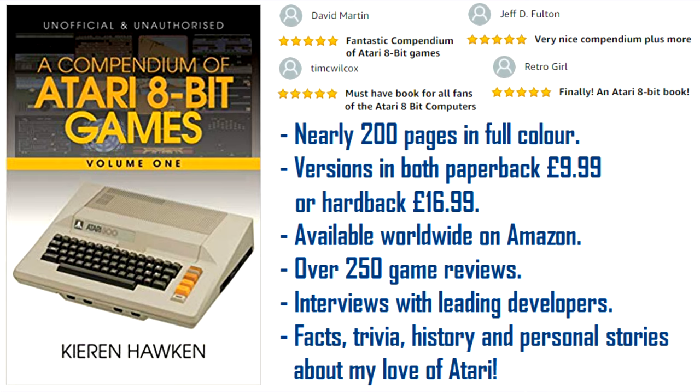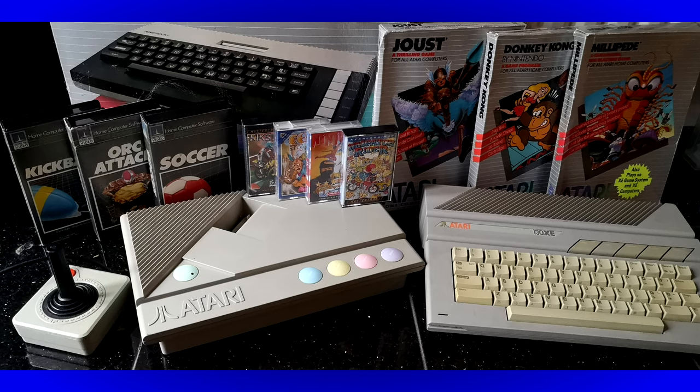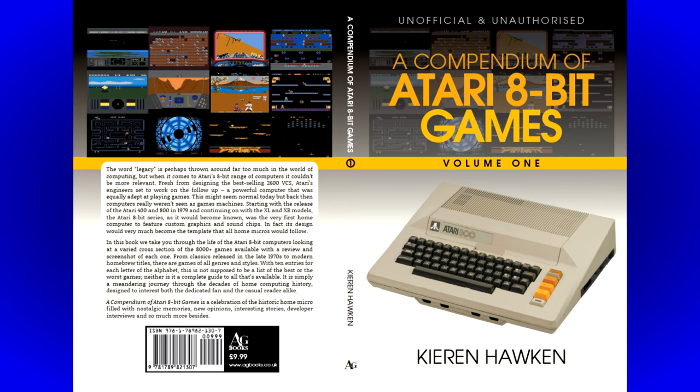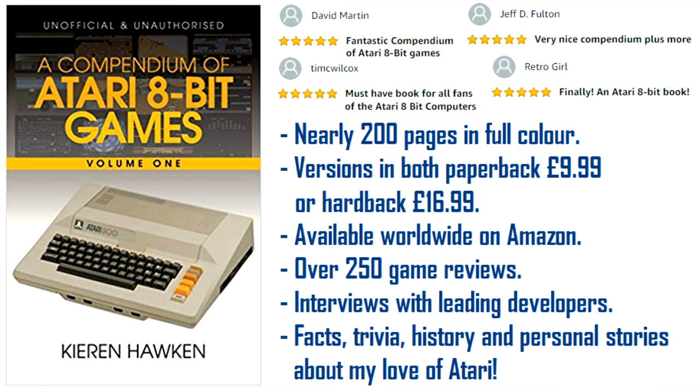This video is brought to you by A Compendium of Atari 8-bit Games Volume 1 by Kieran Hawken and AG Books. This full colour book features over 250 game reviews, developer interviews, fun facts and trivia, personal stories, and is the ultimate companion to Atari's groundbreaking 8-bit computer range. It is available in both hardback and paperback and can be purchased worldwide from all leading bookstores including Amazon, WHSmiths, Waterstones, Barnes and Noble and Wordery. So what are you waiting for? Get your copy today!